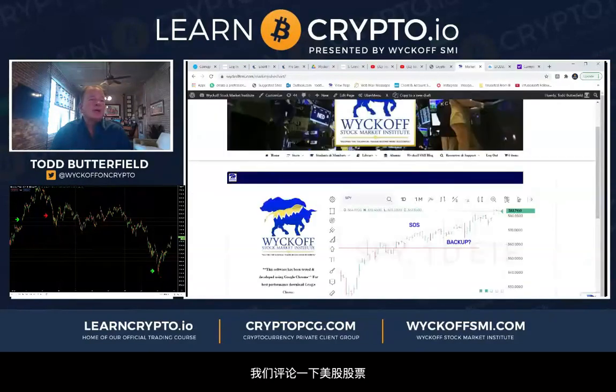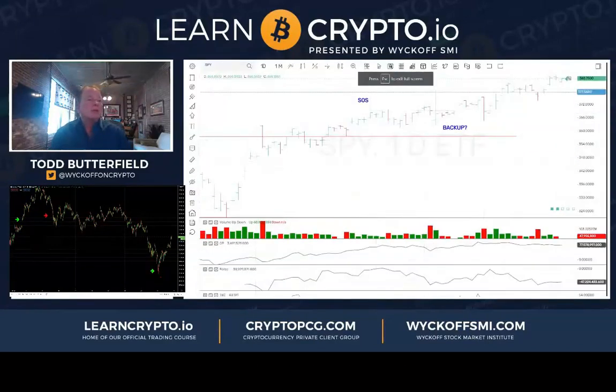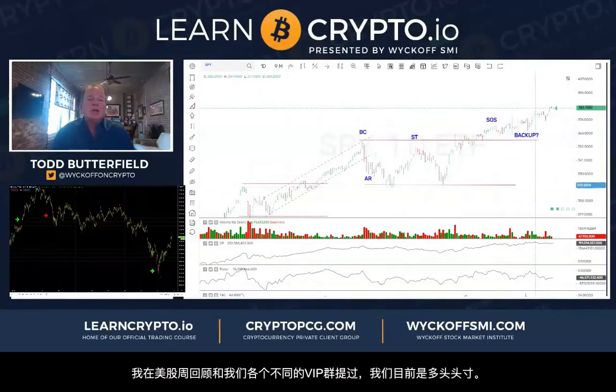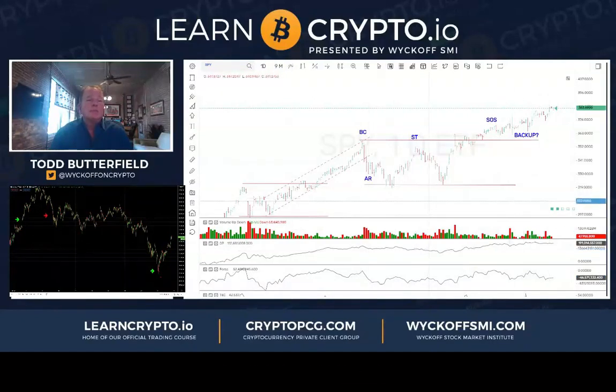Let's slide over to stocks for a minute — I still think these things are somewhat moving together. Here's the SPY ETF on the S&P 500. I've been long and talking about that in the discords. We had some weakness today but we're recovering from that. Technometer 44 — neutral. Everything still just looks higher here, so we're still long.